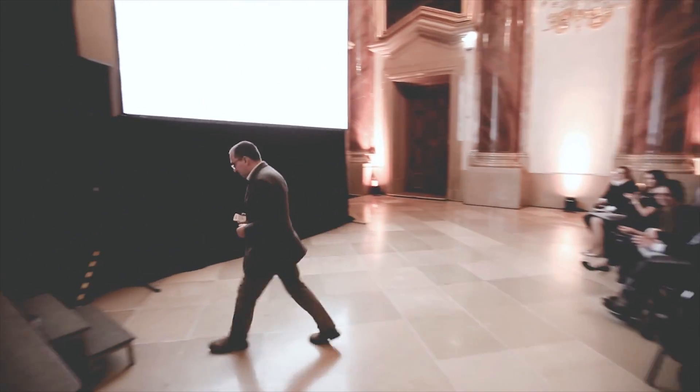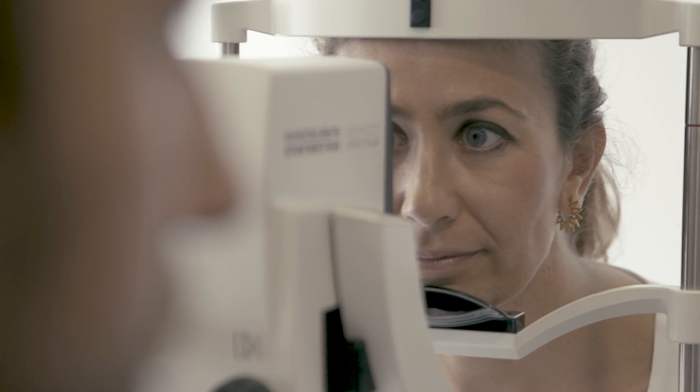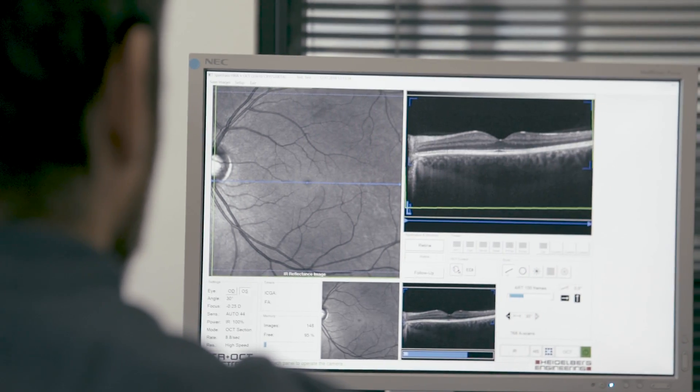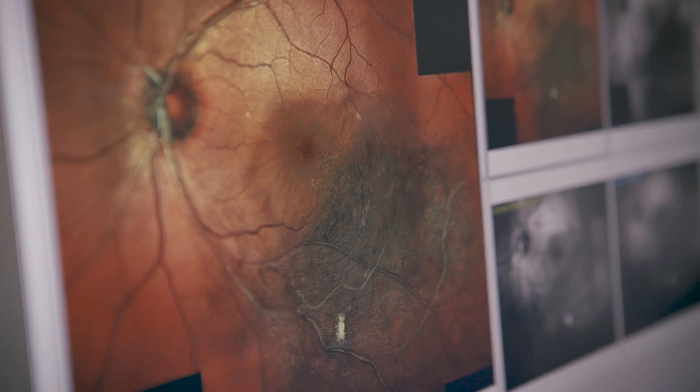Heidelberg Engineering's future is filled with passion and drive to develop technology that focuses on helping the patient. Delivering innovation carried out with humility and integrity.